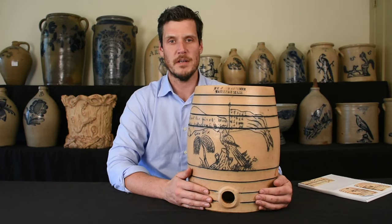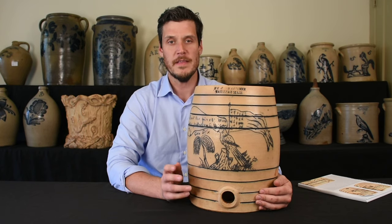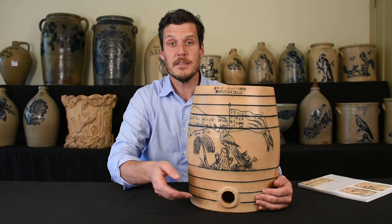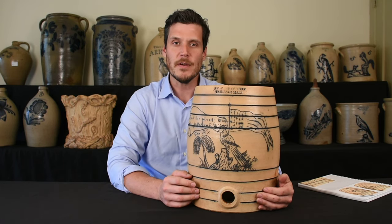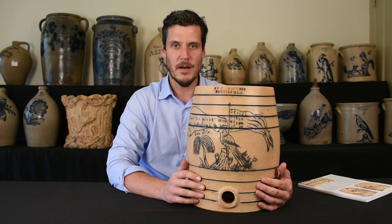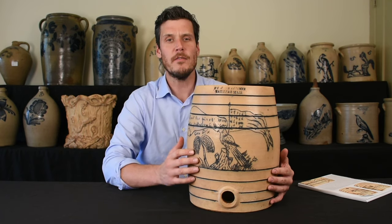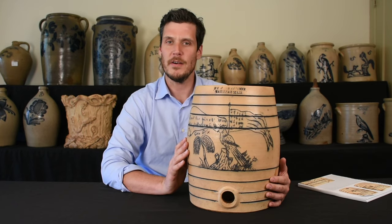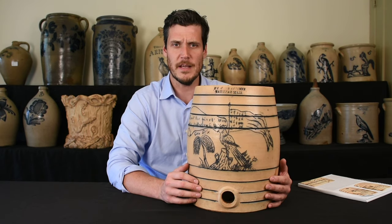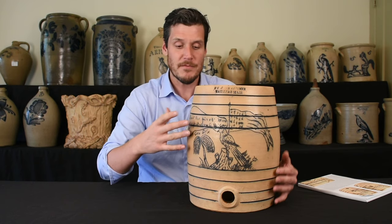Hi, I'm Luke Zett from Crocker Farm Auction, and I'm here with an exciting example of Civil War-related stoneware that we will be offering in our July 20th, 2019 Stoneware and Redware Auction. This auction will be our 15th anniversary sale, and really, in all of our years, I can't think of a new discovery of American stoneware that we have handled related to the Civil War. It's very rare to find pieces with a strong political statement related to the Civil War, especially one as decorative as this. It really is outstanding.